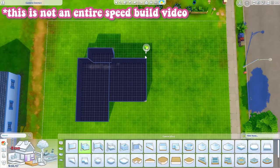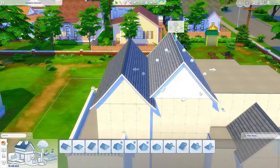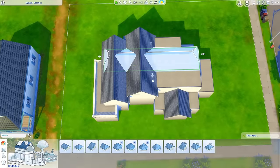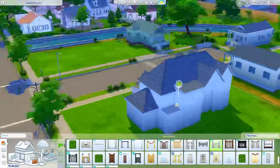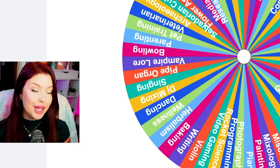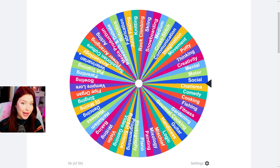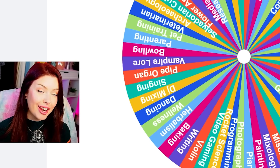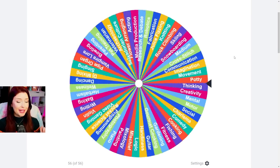We're gonna start off by building our shell really quickly. I want it to be big so many sims can live here. It's probably gonna be two stories with multiple different bedrooms and bathrooms. This is gonna be kind of closed concept so we can get as many different skills in here as possible. Anytime we build a room we're gonna come to this wheel with all of the skills on it — everything from base game to all the packs, including toddler and child skills. We're spinning for the exterior theme and we get knitting.